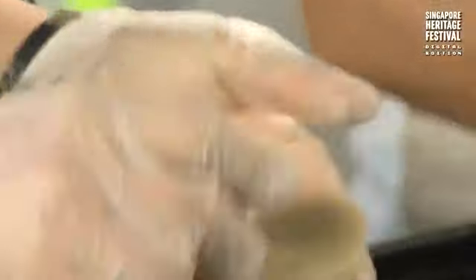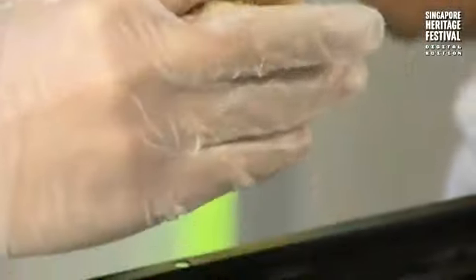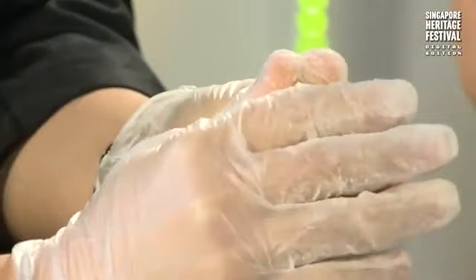Once done, you flatten it again and put the filling in, then wrap it up. So it's two rounds of wrapping — dough within dough, and then dough with the ingredients inside.